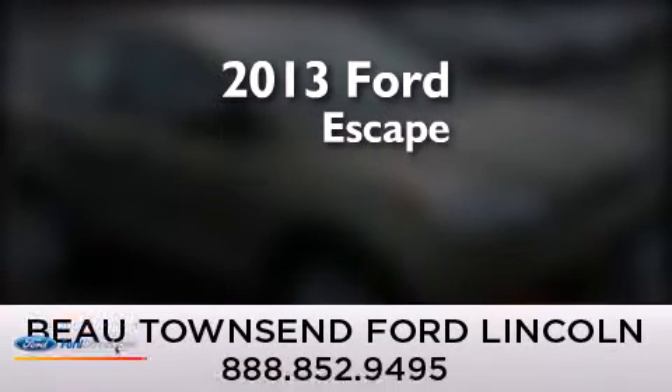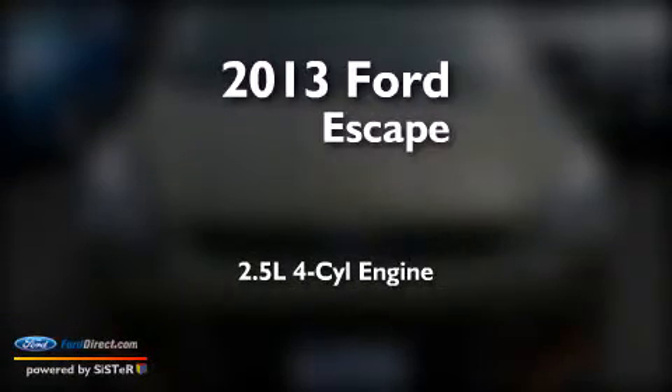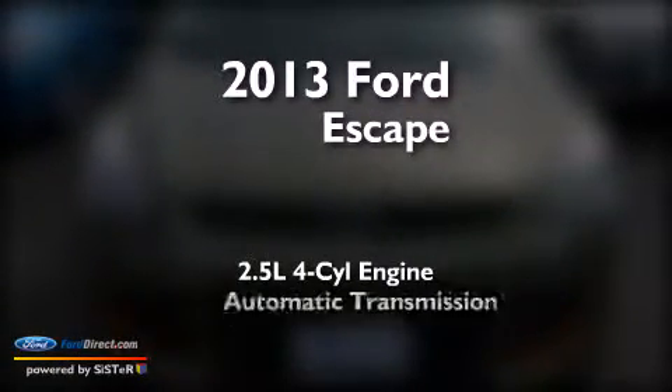This is a brand new 2013 Ford Escape. It has a 2.5 liter 4-cylinder engine and an automatic transmission.